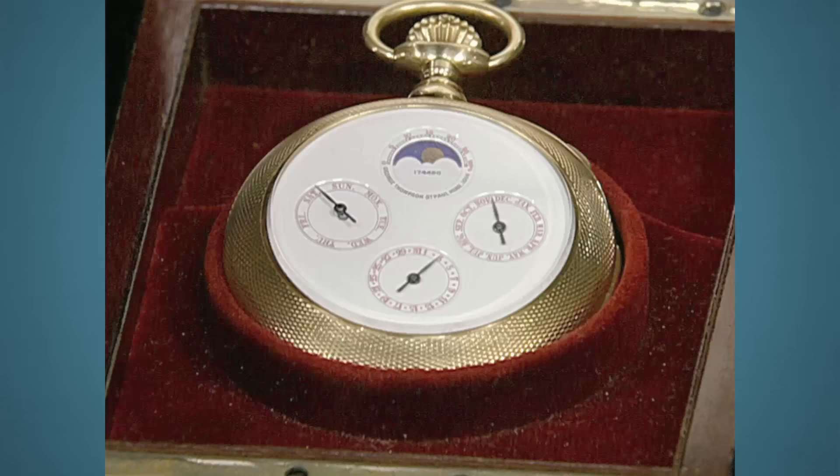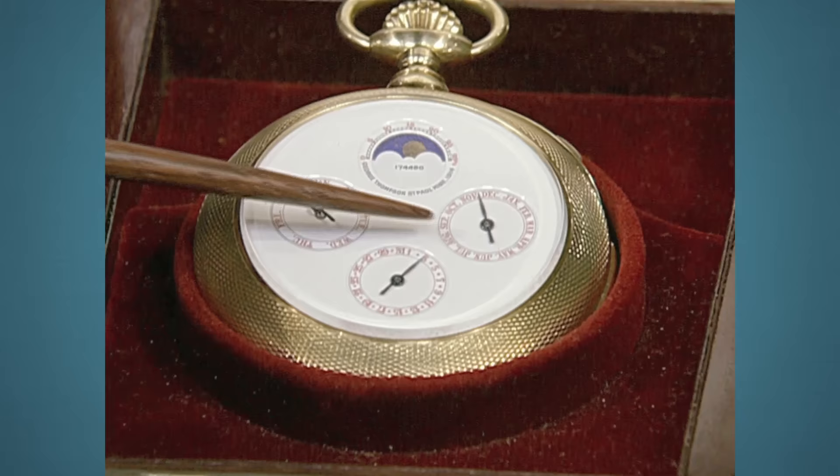When we flip the watch over, you have the day, the date, and the month along with the moon phase. It's also a perpetual calendar which adjusts for leap year.